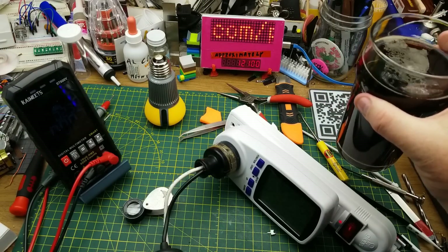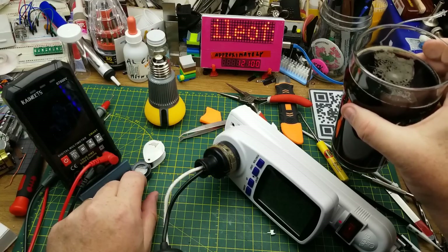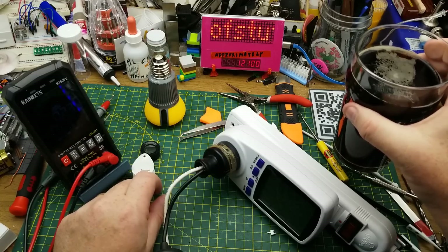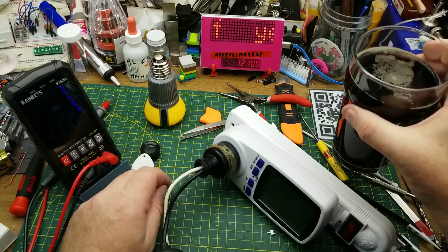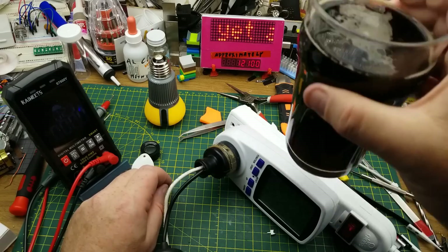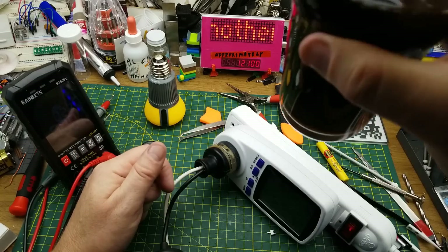Maybe not the most exciting video I've ever done, but I've never claimed to be doing high production value stuff around here. I'm basically just rolling the camera while I'm messing around with whatever's on my workbench. So that's what you get this week. Thanks for watching — questions and comments down below as always, I'll talk to you later.